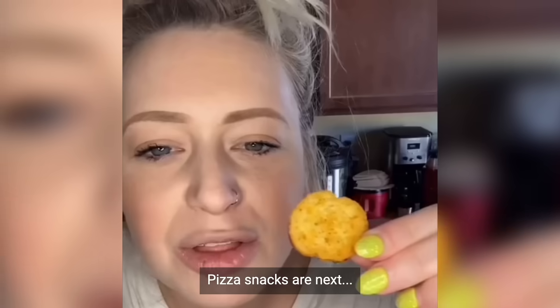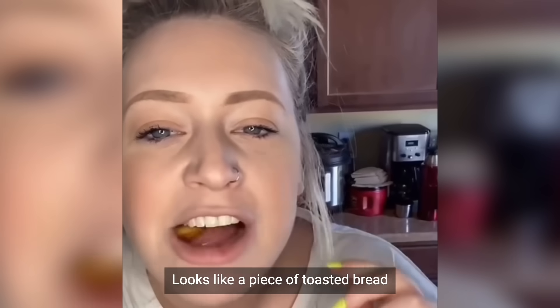Pizza snacks — looks like a toasted bread. These are good! Get your first box today.